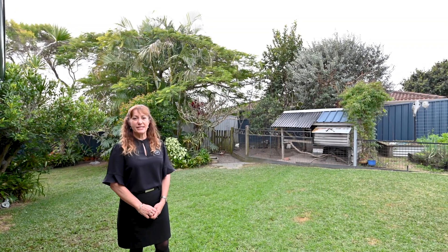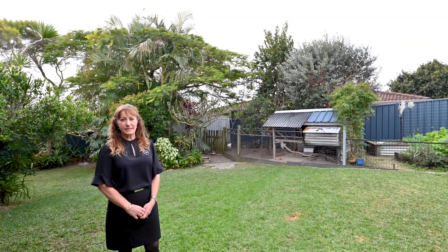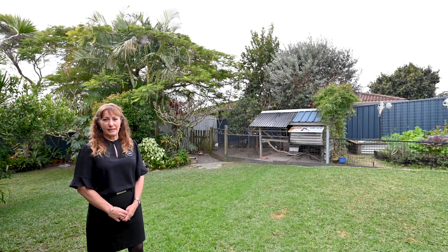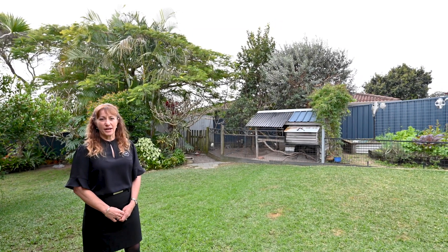The lush private gardens surrounding the home certainly create a tranquil setting for your day-to-day living. Don't miss the opportunity to purchase this beautiful property. Call my office today to organise a building inspection.